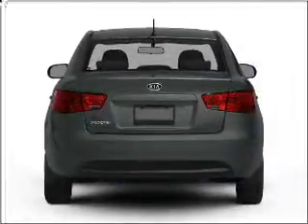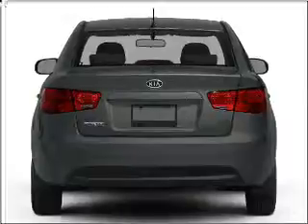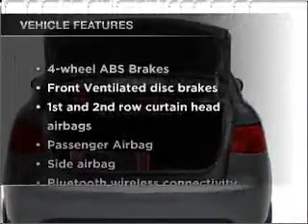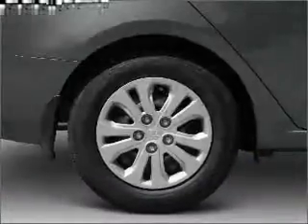Stand out from the crowd with premium wheels. The anti-lock braking system will help deliver you safely to your destination. Memory settings are just one of the extras. And with these notable features, you won't want to miss out on the opportunity to own this amazing ride.